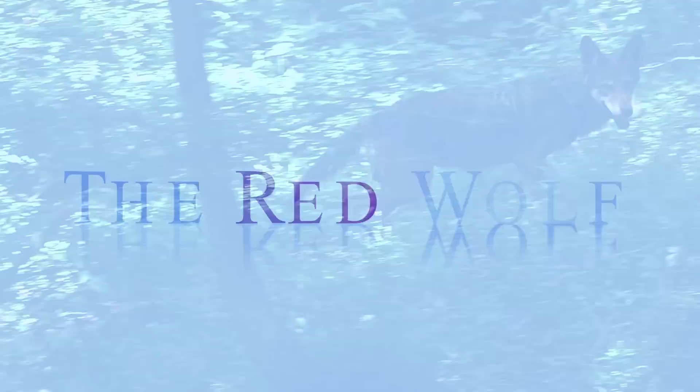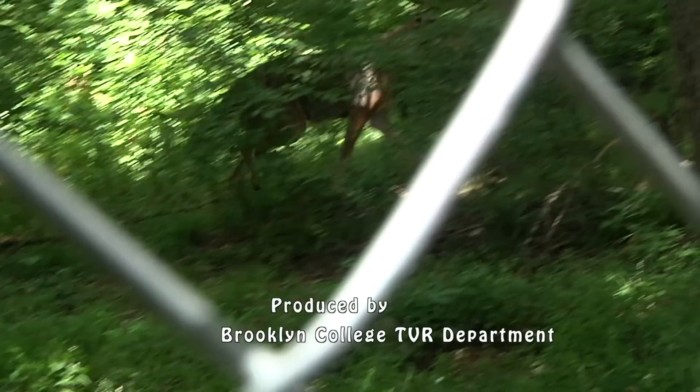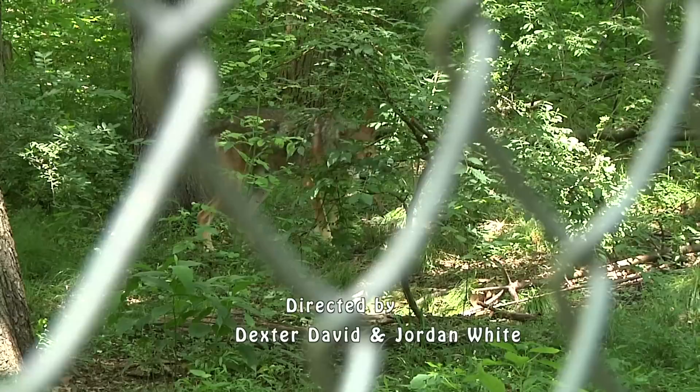The red wolf is a distinct species. Size-wise, it's in between a gray wolf and a coyote, so it's in the middle. They usually range between 45 and 80 pounds, and they look quite a bit different than gray wolves — pointier facial features, less of a shaggy coat, and a reddish hue to their coat as well. That's why they're called red wolves.